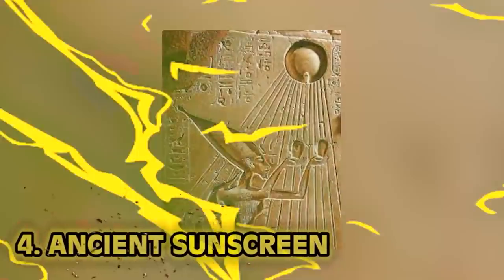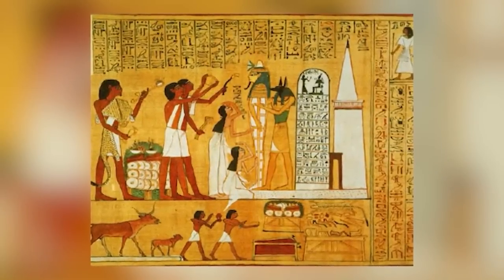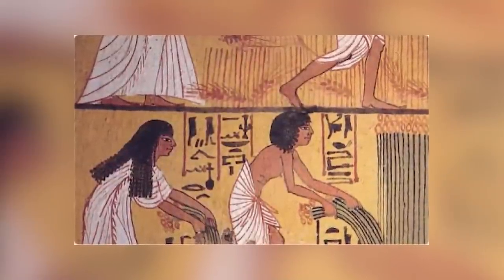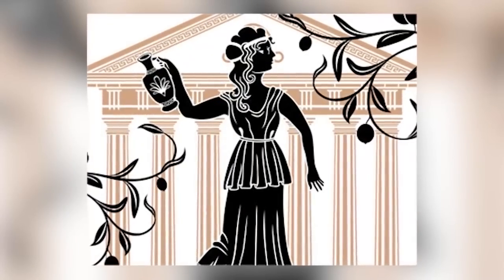Number 4: ancient sunscreen. As soon as summer comes around I burn so easily — that's why I'm a fan of winter. But how did Egyptians beat the heat in ancient times? They didn't have SPF 35. Ancient Egyptians valued their skin as a symbol of beauty. Their routine was written on tomb walls and scrolls. They used rice bran containing UV-absorbing gamma-oryzanol to block the sun, and jasmine helped repair sun damage. Ancient Greeks used olive oil as sunscreen, which as far as UV protection goes did absolutely nothing — you'd be burnt and dehydrated, but nicely oiled.